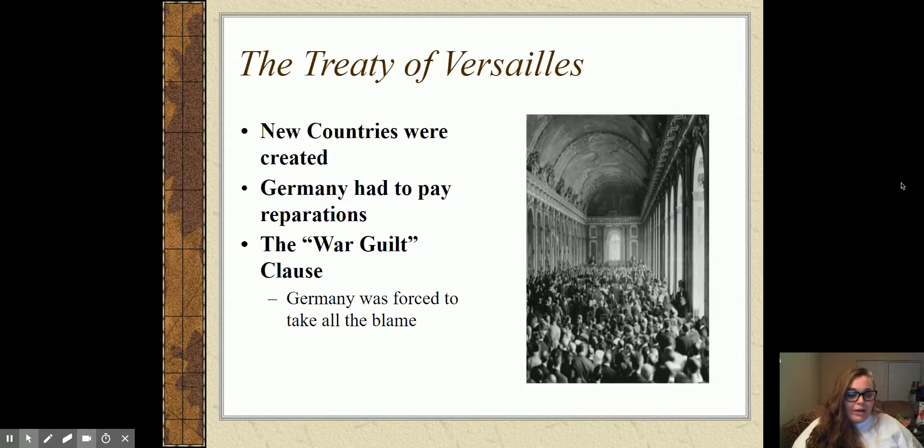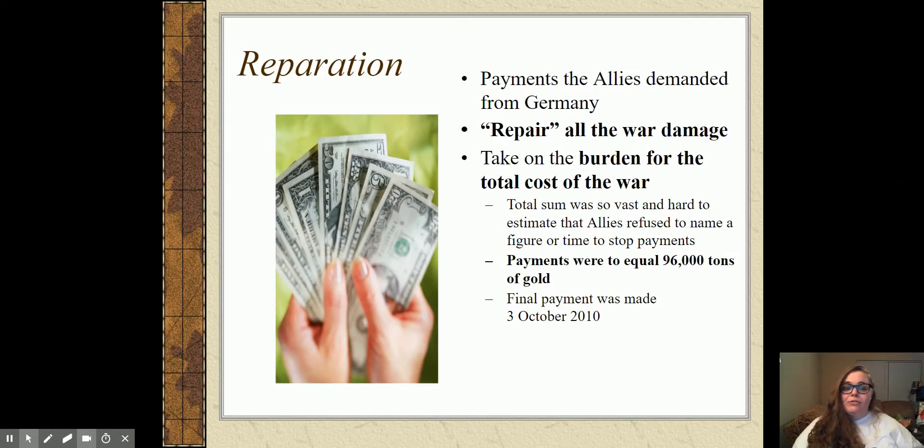The Treaty of Versailles created brand new countries, forced Germany to pay reparations, and included something called the War Guilt Clause, which basically says the war is Germany's fault — all of it. Keep in mind, this war started as a disagreement between Austria-Hungary and Serbia, but the Allies decide it's all Germany's fault. Germany must be punished. Reparations are payments for loss or damage — the Allies demanded Germany pay because 'you caused all this damage, now give us money to repair it.'